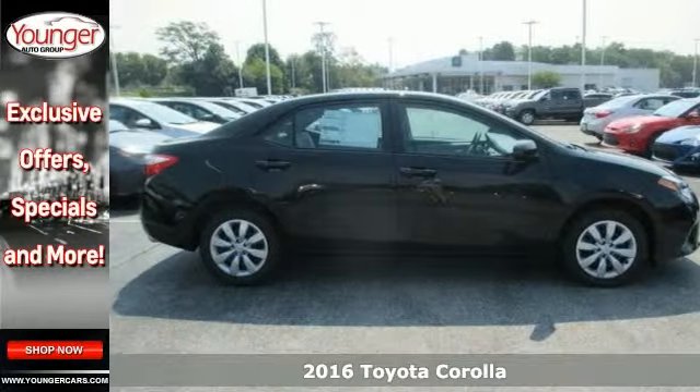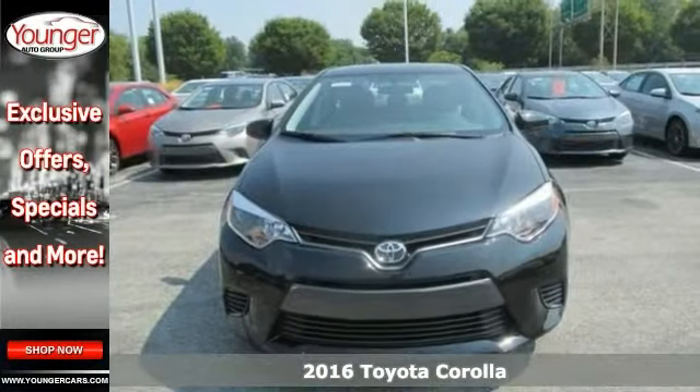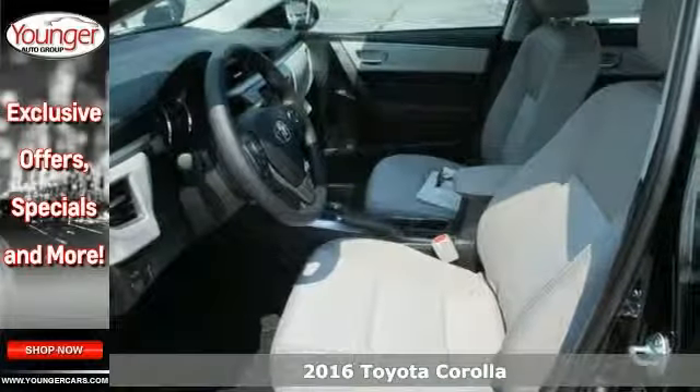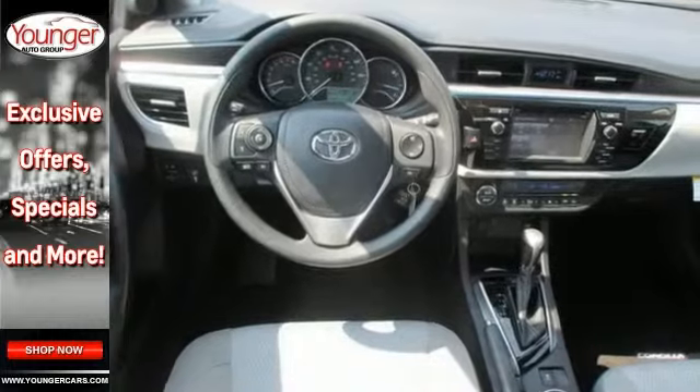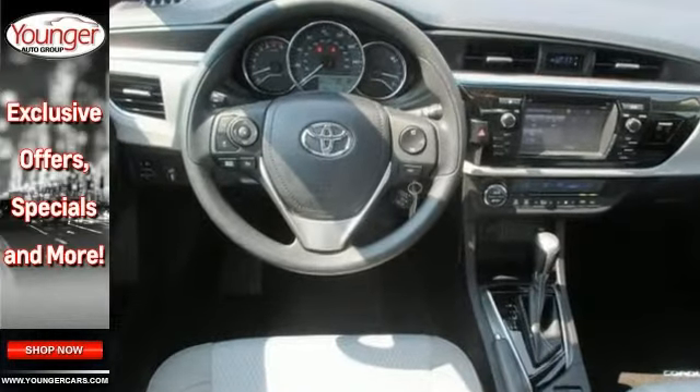It's a 2016 Toyota Corolla LE and it offers keyless entry and heated mirrors. It also has climate control for your comfort. It has steering wheel audio controls for your convenience and CD and MP3 player for your listening pleasure.